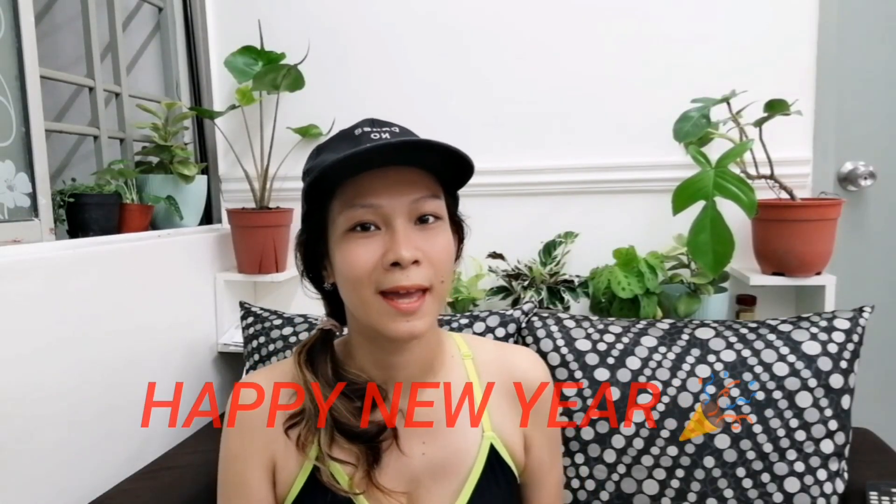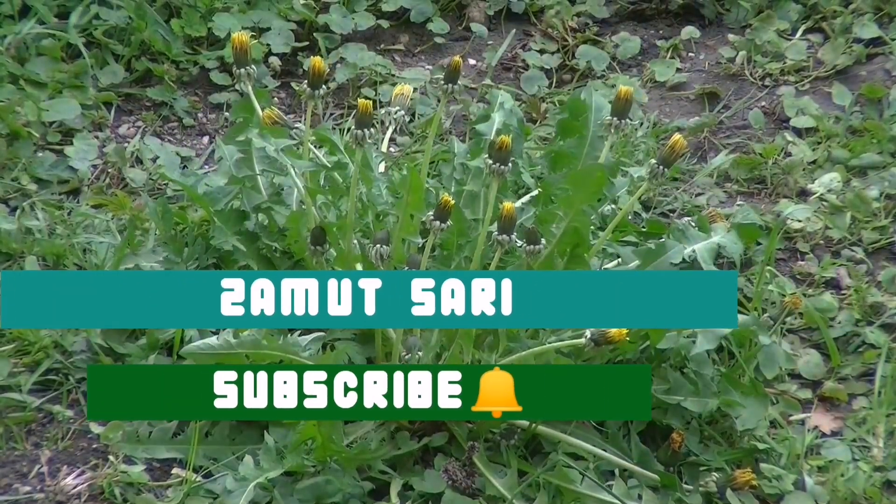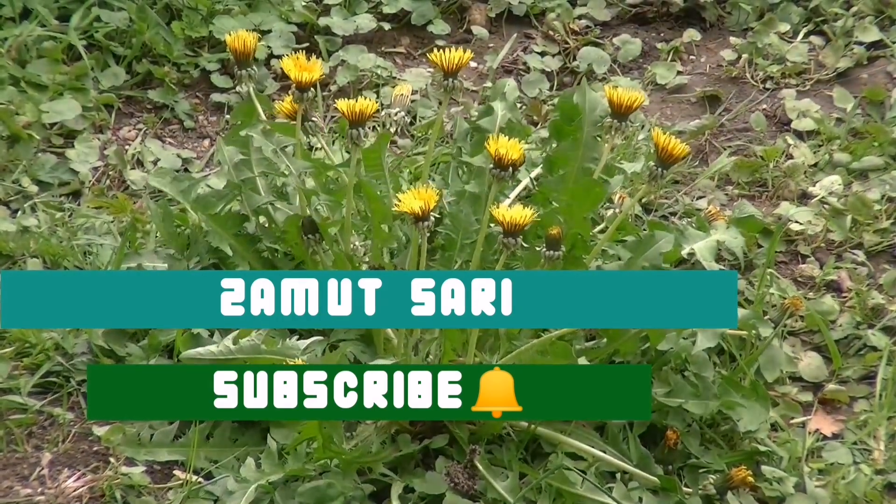What's up guys, this is Sari again from Malaysia. Happy New Year everyone — 2021 is here, so a lot of vlogs are coming your way. Today we're going to talk about plants that can be propagated in water and thrive in water. I'm not going to mention all plants because honestly I don't know all of them, but I'm going to show some of the plants I've been propagating in water for a while.